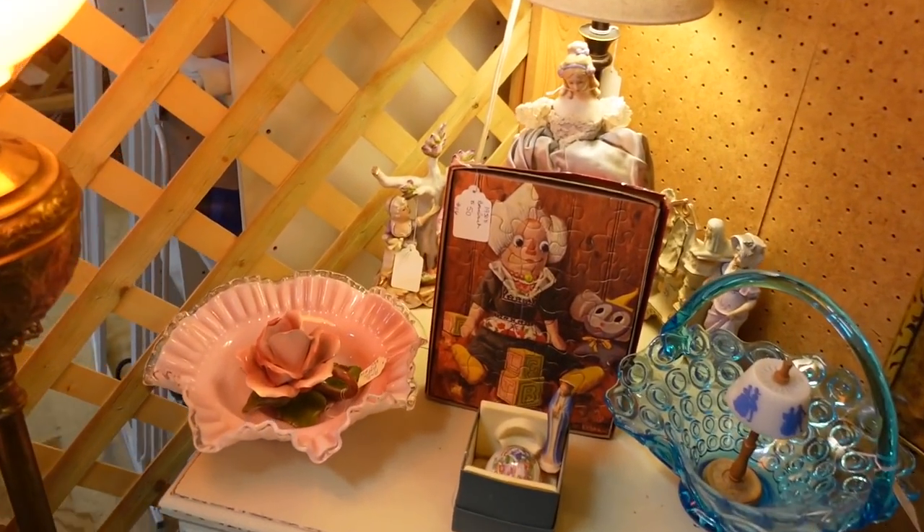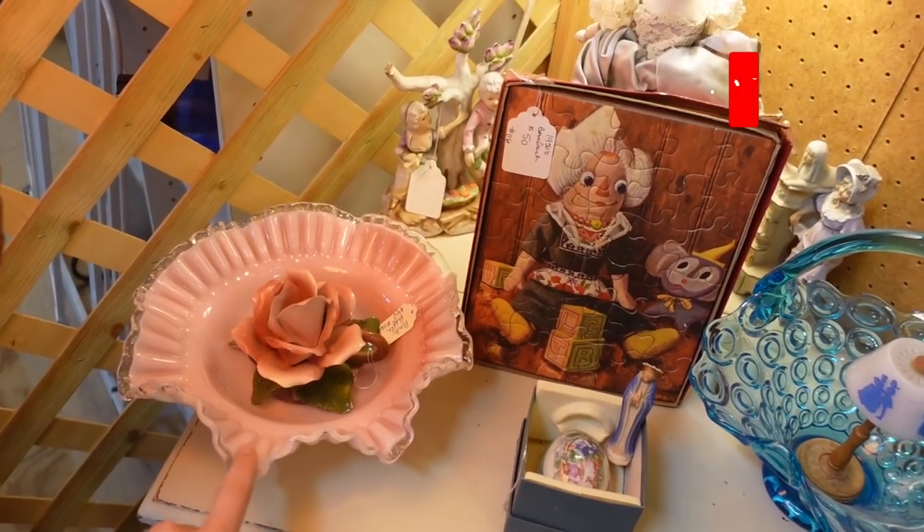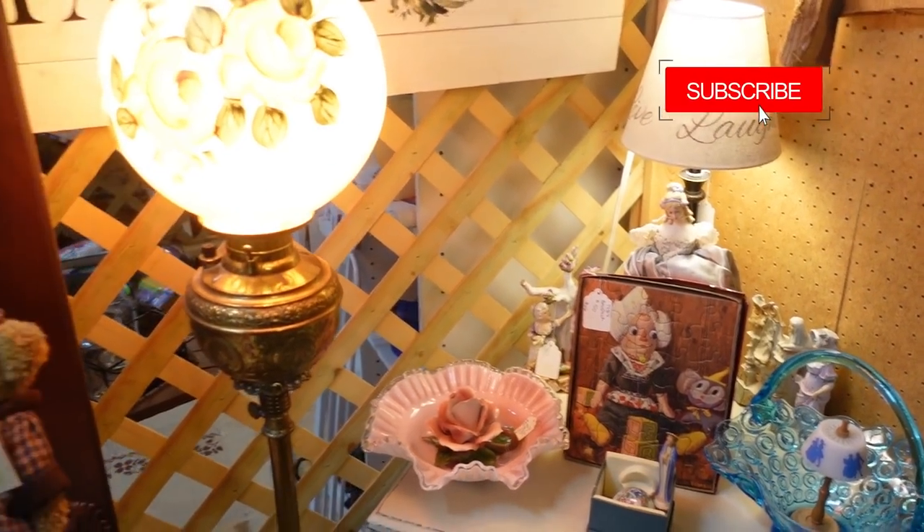This pink — it is adorable. It's $46 with the nice crimped edge. I like that too.